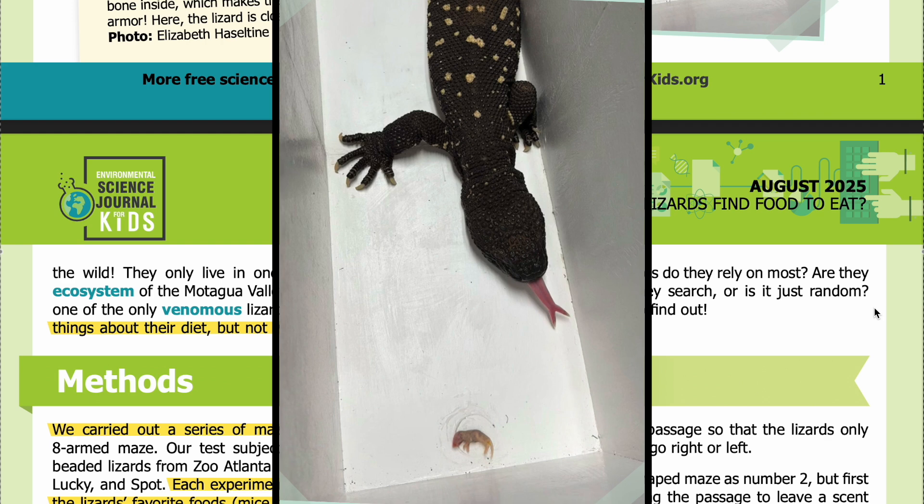In the image, you can see the lizard with its head pointed toward the bottom of the photo. Its tongue is out, and a mouse is at the bottom of the photo — the lizard is close to finding some food.